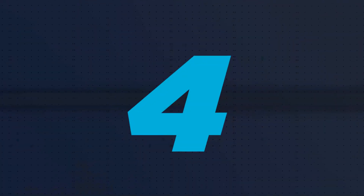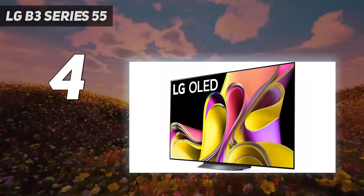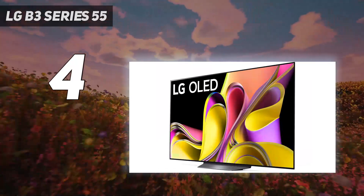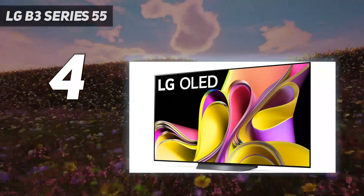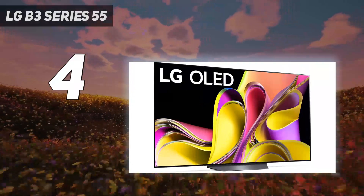Coming in at number 4: the LG B3 Series 55. The LG B3 OLED is the best 4K TV for PS5 in the mid-range category that we've tested. It's a truly splendid TV with only a few drawbacks compared to the more expensive models. The TV has all the features of the more expensive LG C3 OLED, although the B3 is certainly dimmer.